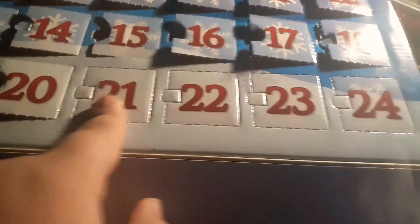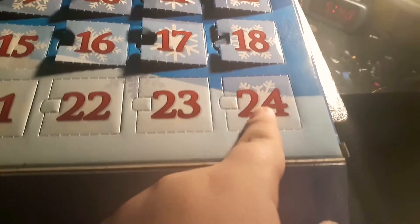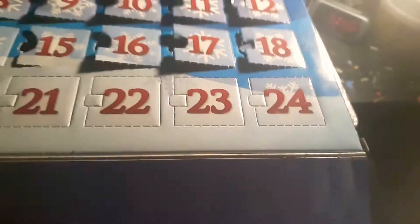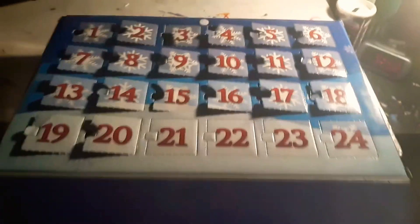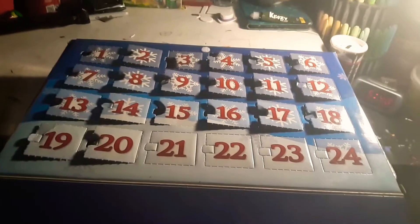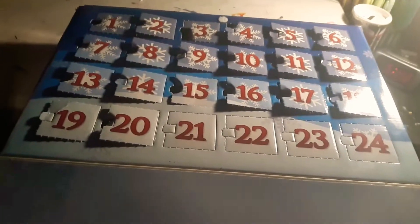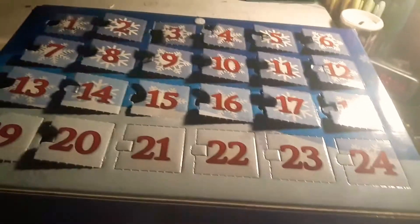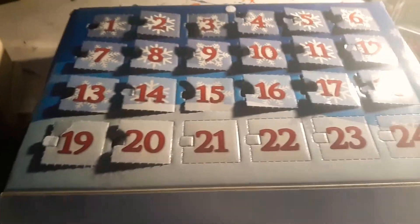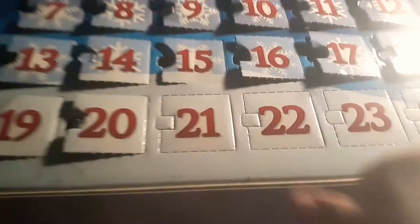Now, not counting today, there's only 3 more days left till Christmas Eve and 4 days left until Christmas Day. I was actually planning on getting a How to Train Your Dragon calendar just like this one — I might do that next year. But I don't know why they always stop at 24 when I mainly see other Christmas Advent calendars stop at the regular 25. I don't know why they do that, but anyway, that's besides the point.